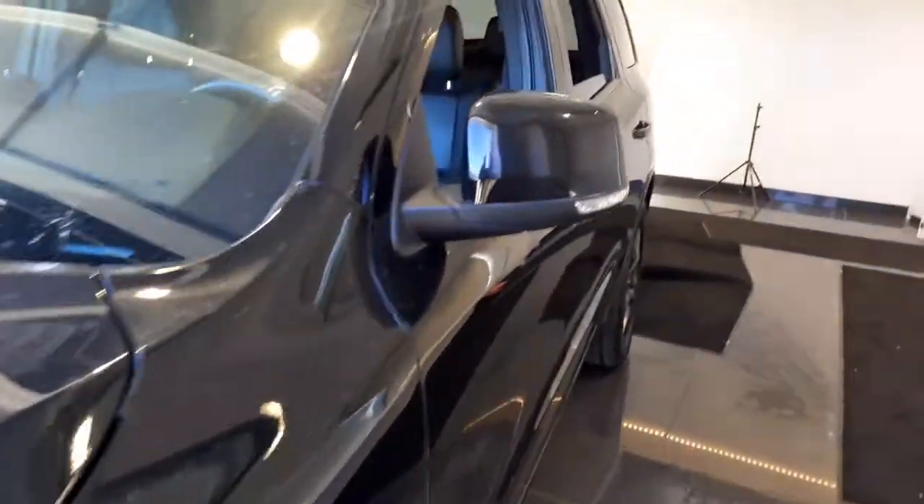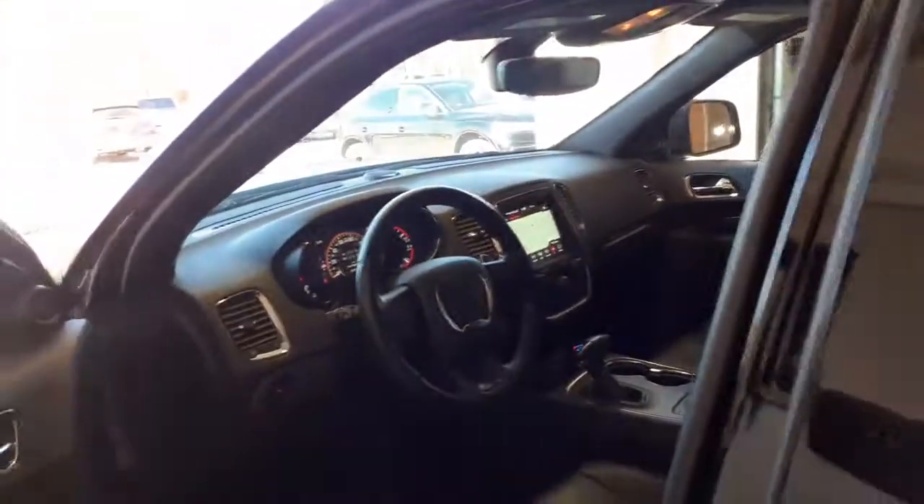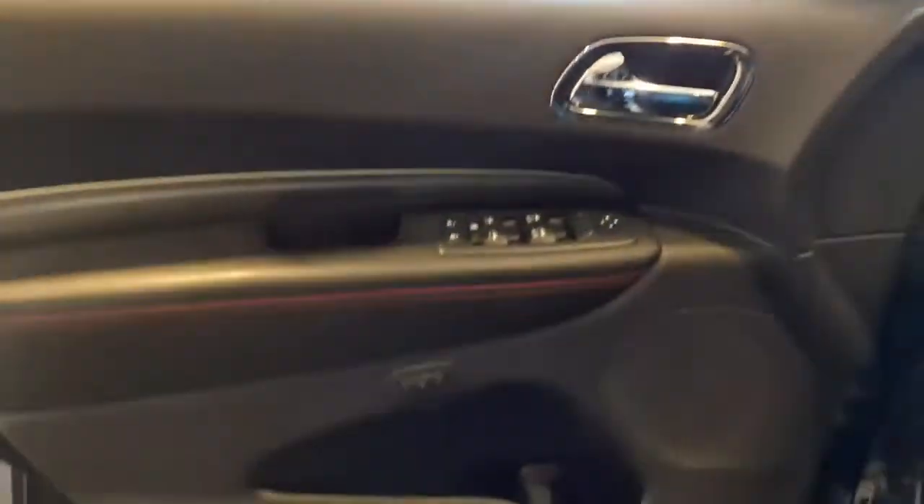The Dodge Durango, the powerful, full-size, three-row SUV that blends rugged capability with refined, state-of-the-art comfort.